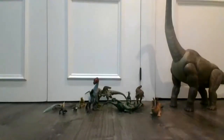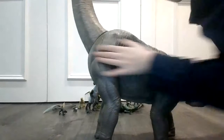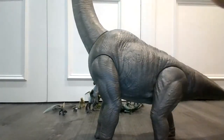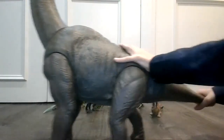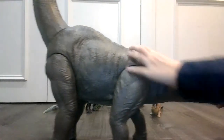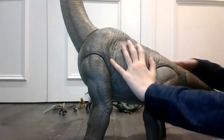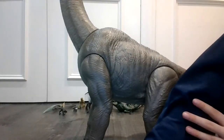Now guys, we're gonna move the camera back because we got a big one coming. We have the Legacy Collection — a Brachiosaurus. Big boy right here. Let's first look at the tail — the tail can move.